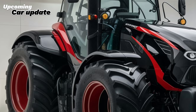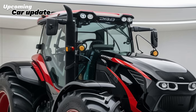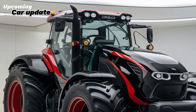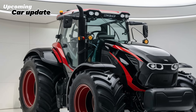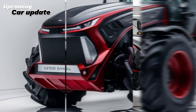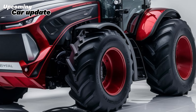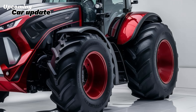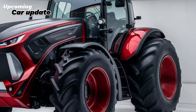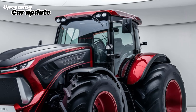Let's start with the engine. The 2025 Zetor Crystal Pro is equipped with a powerful and fuel-efficient six-cylinder engine, delivering an impressive output of 150 to 200 horsepower. This engine is designed for optimal fuel efficiency, ensuring that you get the most out of every drop of fuel. The advanced fuel injection system not only enhances performance but also reduces emissions, making it an environmentally friendly choice for farmers looking to reduce their carbon footprint.